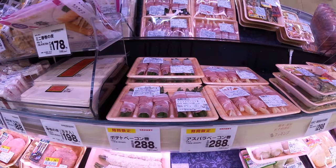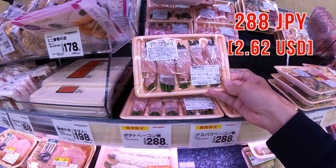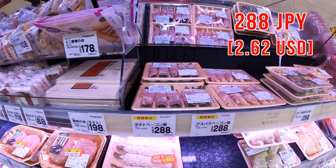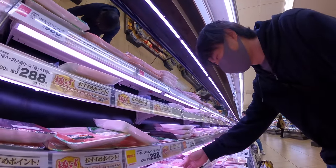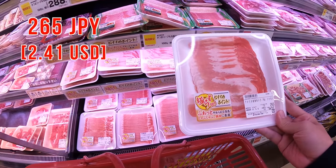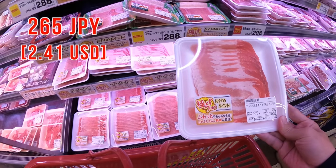By the way, this asparagus bacon looks good. It must be really good with beer, but today we don't need it, so next time. Next, pork belly. It doesn't have to be belly, by the way. This one is American pork. Compared to Japanese pork, it's usually cheaper in Japan.